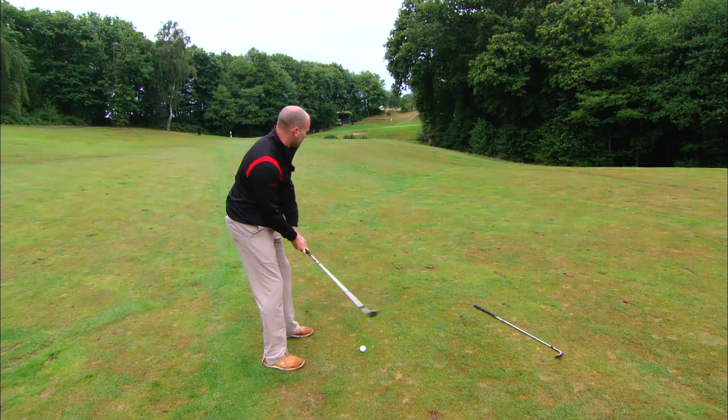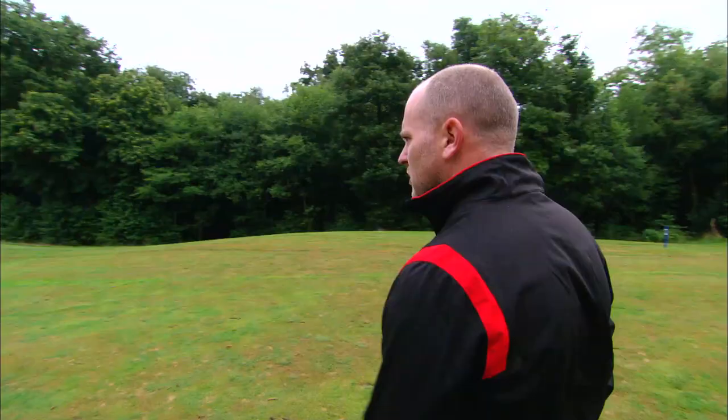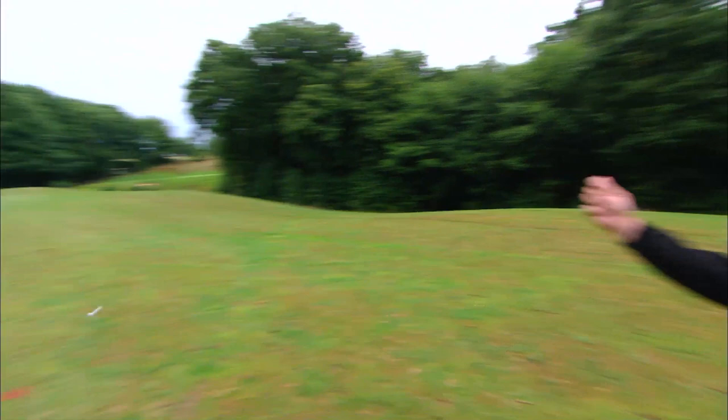This hole is an absolute cracker and I can't resist - straight at it, short club in your hand, you can be aggressive. He's at it - it's come up a bit short but I was able to get the spin. Off the tee though, if you hit too much club, you're going to come in too close to this green.